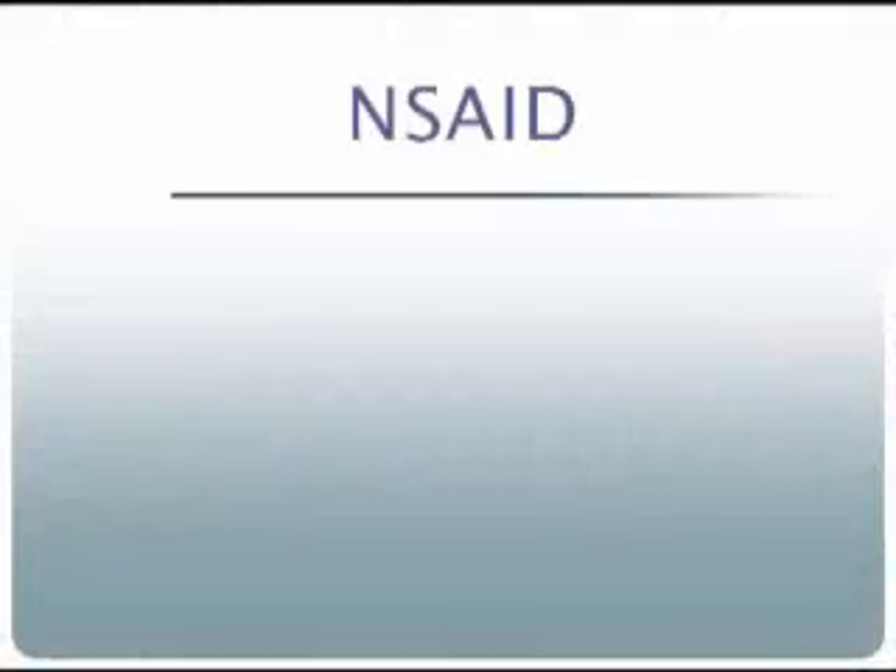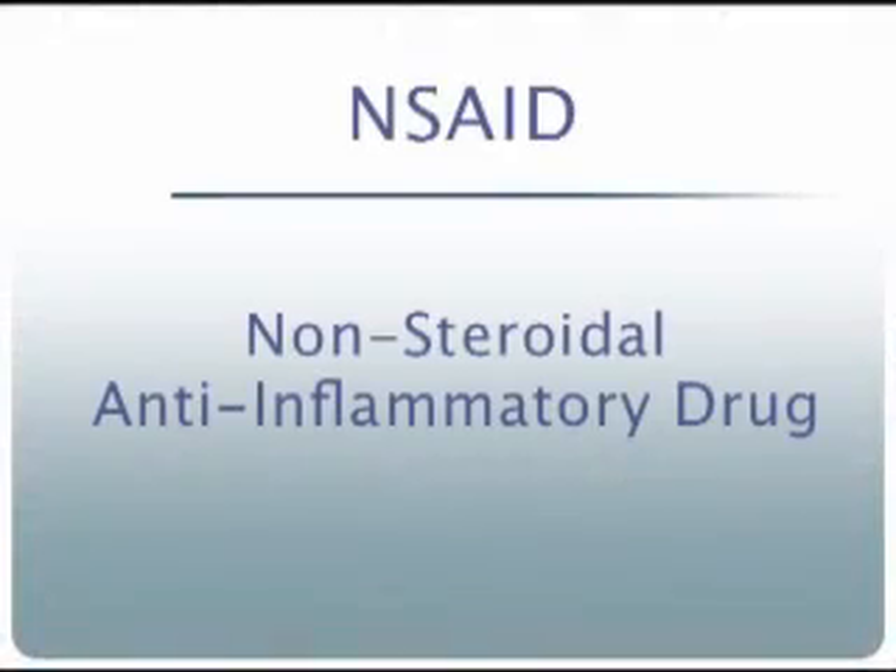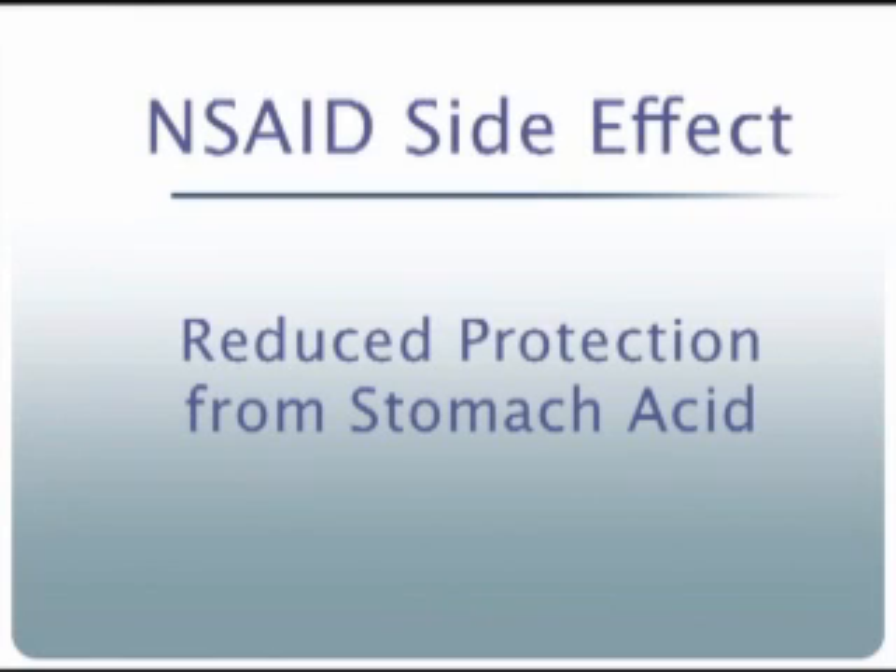Millions of Americans take low-dose aspirin to reduce their risk of heart attack and stroke. Aspirin is a drug called an NSAID, for non-steroidal anti-inflammatory drug. NSAIDs may cause side effects because they reduce the body's protection from stomach acid.